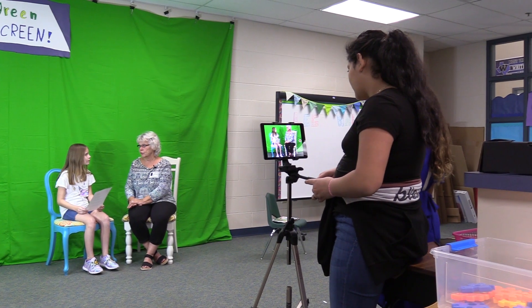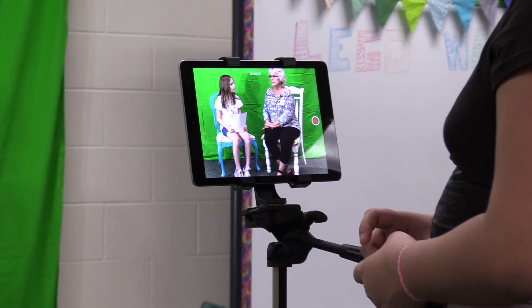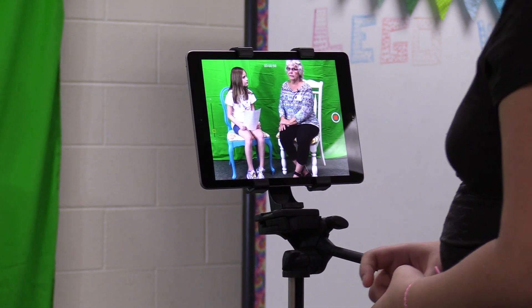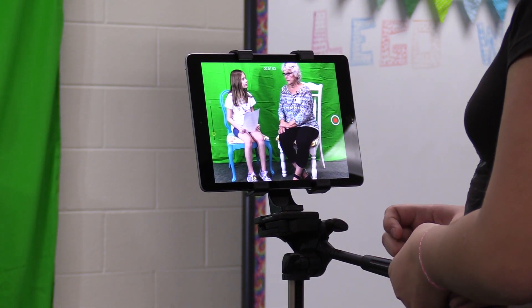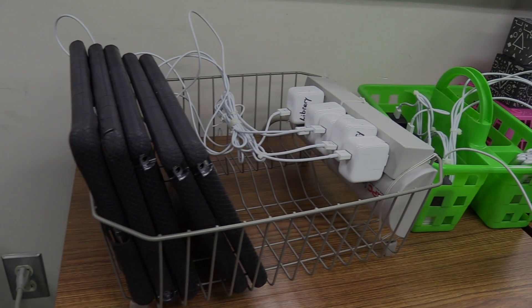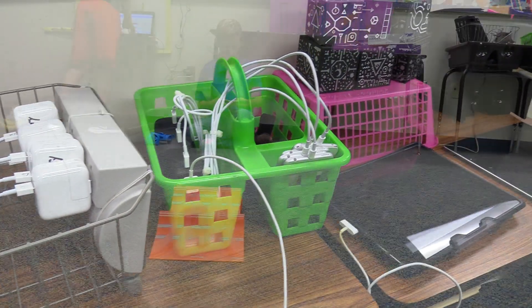We are really excited about our green screen in the portal. Our first project was students interviewing Mrs. Jeffers, the daughter of E.B. Cannon. She shared some fabulous memories with us.